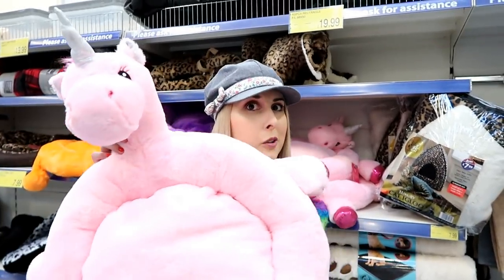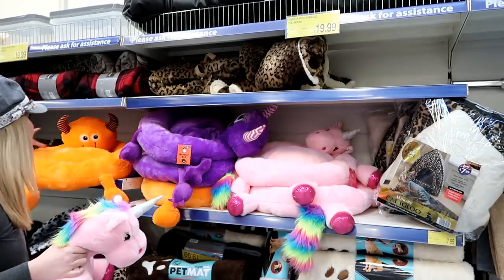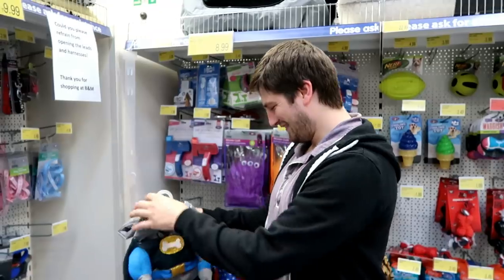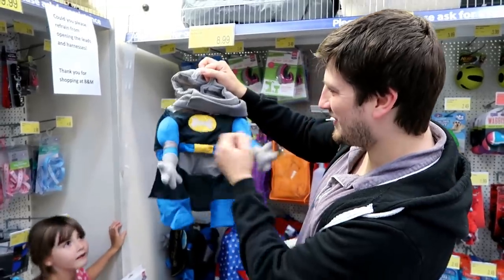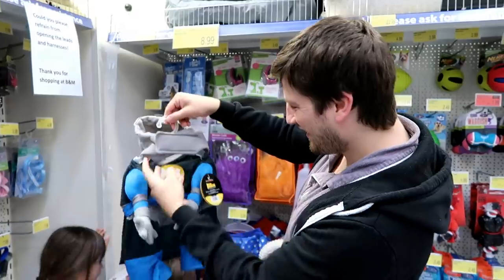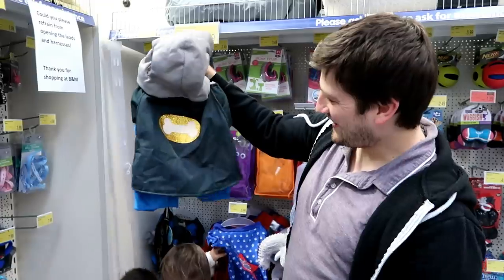If you want your dog to sleep fabulously, you can get this unicorn pet bed for only £9.99 - look how cool that is - and they also have monster ones. Callum found a bat dog costume. You put the front paws in and it looks like Batman. So how much would it cost to dress your dog up like Batman? £5.99 - that's not bad, that's amazing.